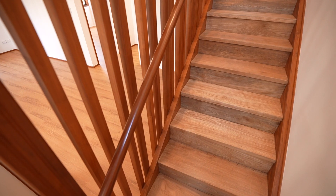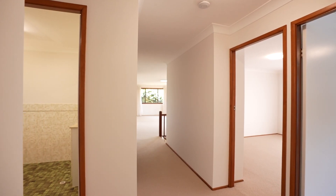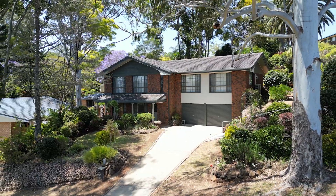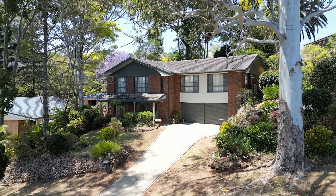Property of this calibre, of both substance and location, do not come along very often. Be sure to arrange your inspection, get ready to fall in love.